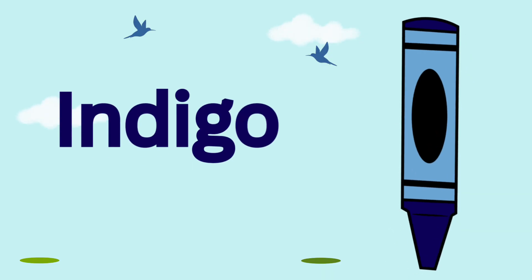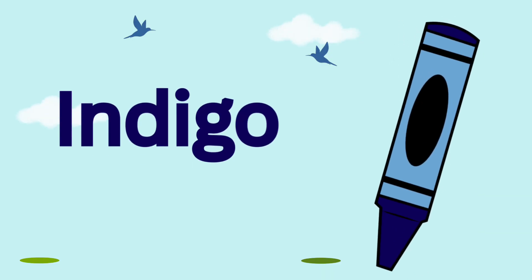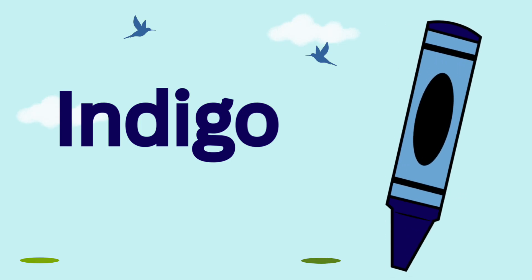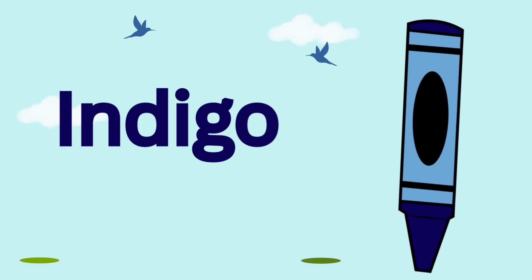Next is indigo. Indigo is a dark bluish purple. It looks like the night sky just before it turns completely dark.